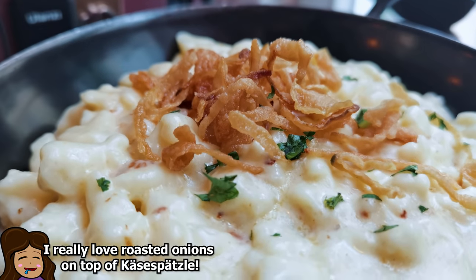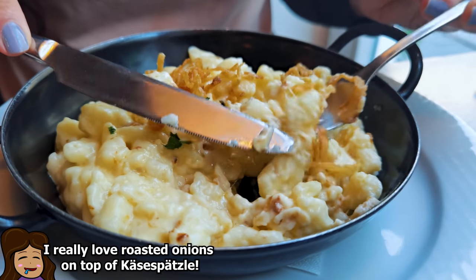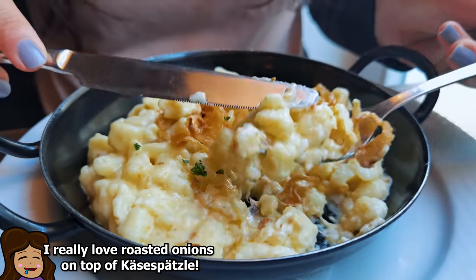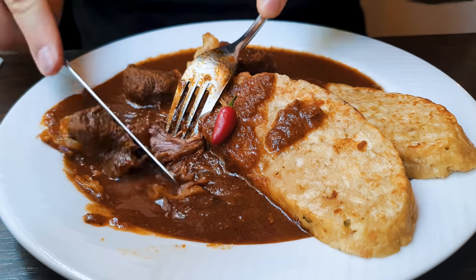I've only had Käsespätzle once in Munich and I really loved it. Like Phil said, it's just like a German version of mac and cheese — look at this cheesy layer of goodness! It's so funny you always go for the Käsespätzle despite being lactose intolerant. It's an extra king — that's so good, so cheesy!